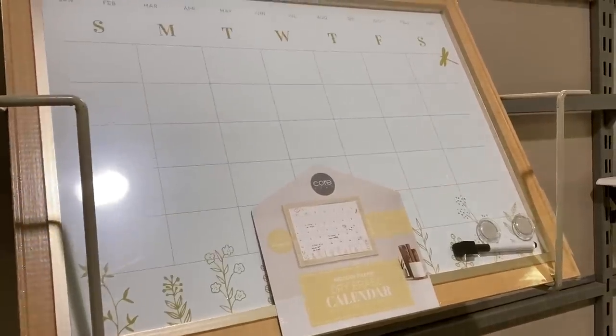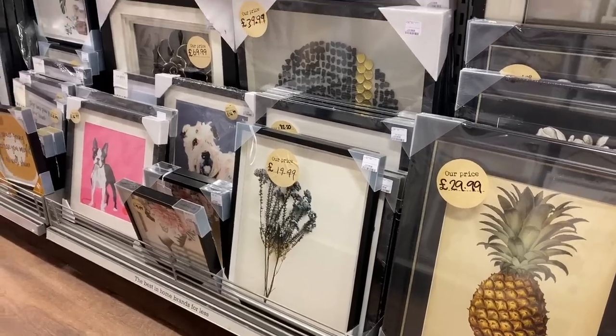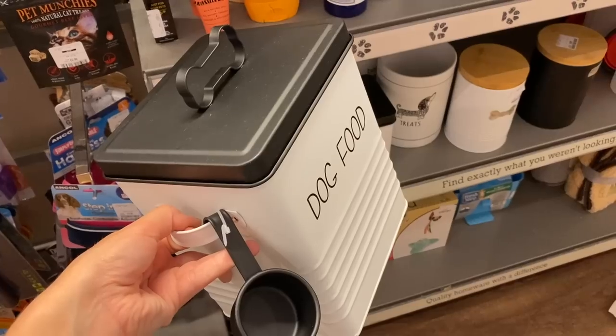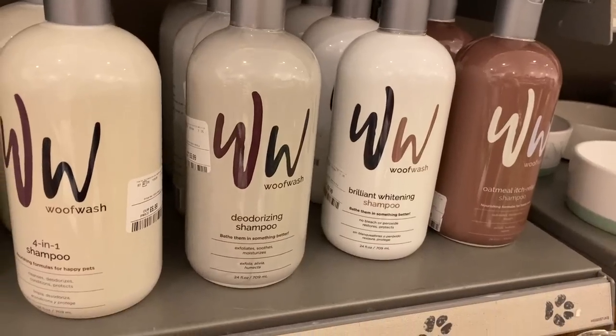They also had some lovely pieces of artwork, and in particular I loved this sketch of a cute little dog. Speaking of dogs, I did have a quick look around the pet aisle now that I am a dog mum. This is a new favourite section of mine to have a quick look in.